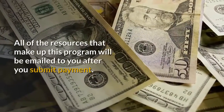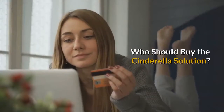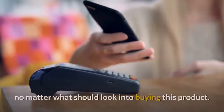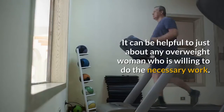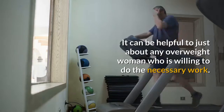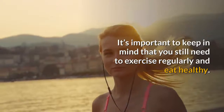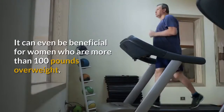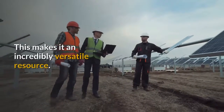Who should buy the Cinderella Solution? Any woman who is truly committed to losing weight no matter what should look into buying this product. It can be helpful to just about any overweight woman who is willing to do the necessary work. It's important to keep in mind that you still need to exercise regularly and eat healthy. Simply reading this guide is obviously not enough to get weight loss results. It can even be beneficial for women who are more than 100 pounds overweight, making it an incredibly versatile resource.